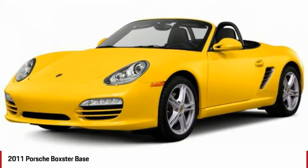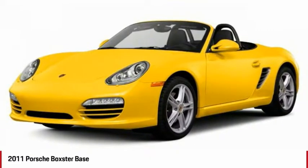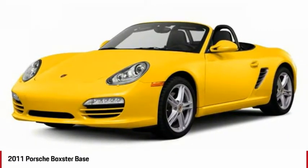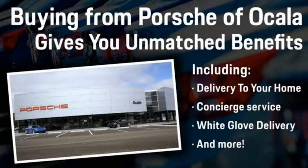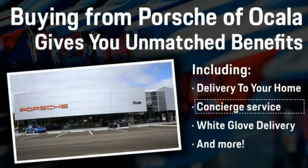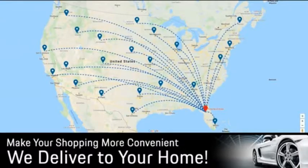This beauty is sure to make you the talk of the neighborhood, so call or drop in for a test drive today. Buying from Porsche Vocala gives you unmatched benefits, including delivery to your home, concierge service, white glove delivery, and much more. Contact us today for more details.